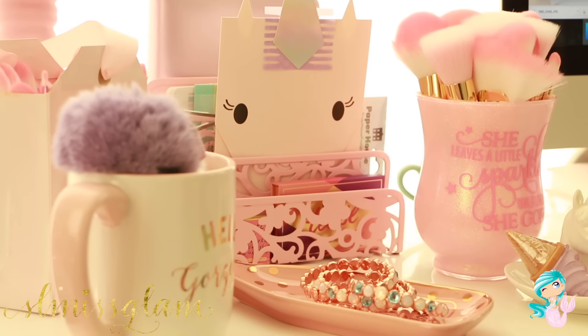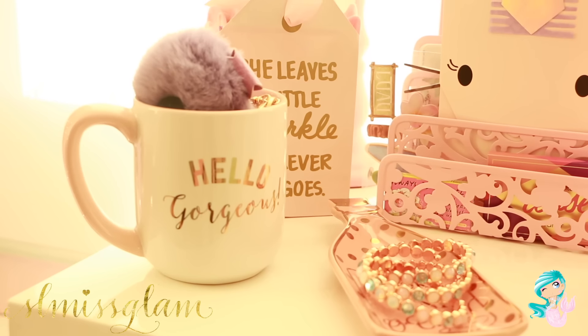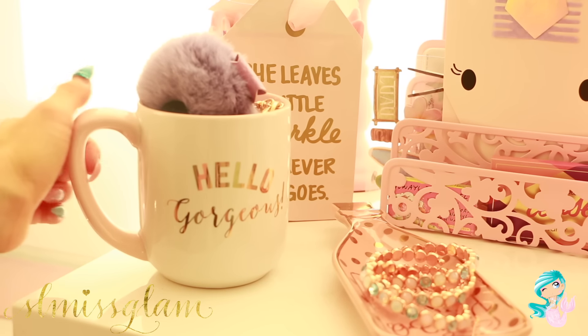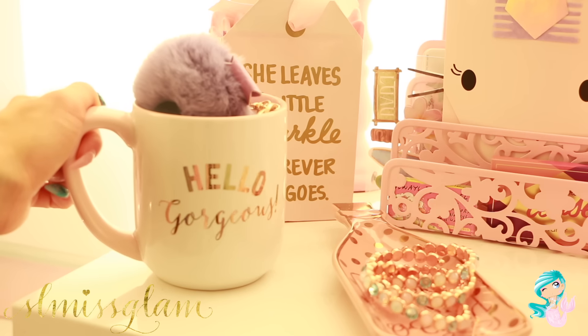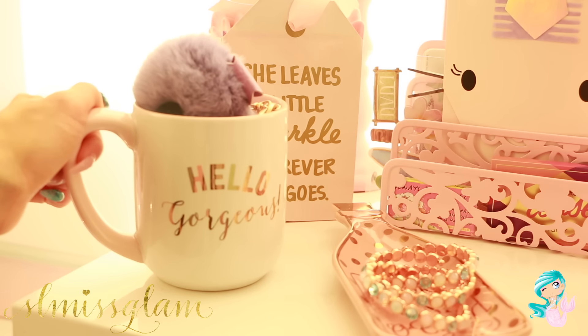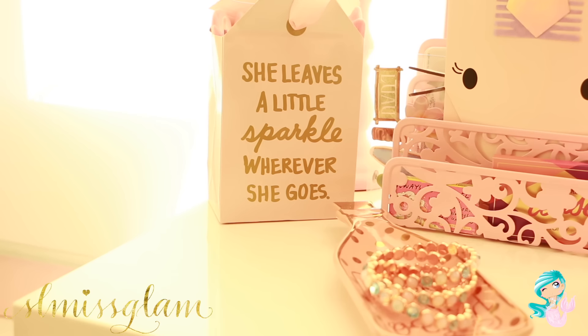I just want to apologize about the lighting — it's going to change a little bit because the sun was going down. But this first one right here is the Hello Gorgeous mug by the Classy Pink Boutique Shop, and it's my favorite mug. It is so beautiful I can't even use it. Next I've got 'She Leaves a Little Sparkle Wherever She Goes,' which seems to be my quote. And I got this bag from Bath and Body Works.